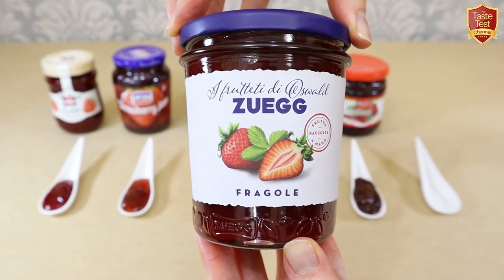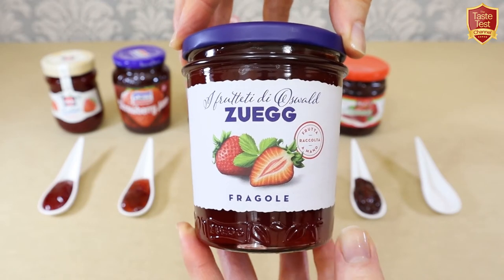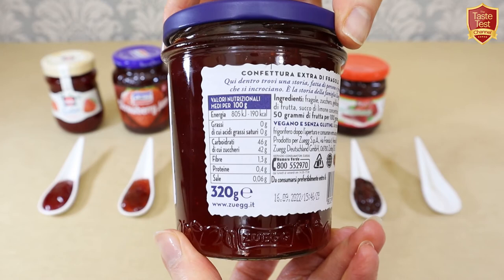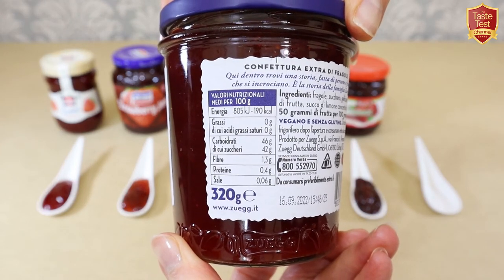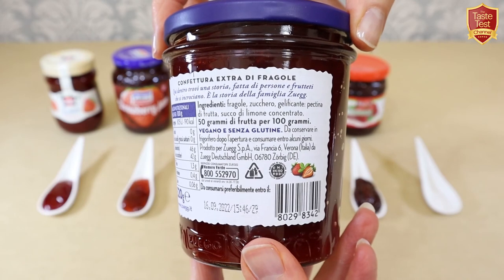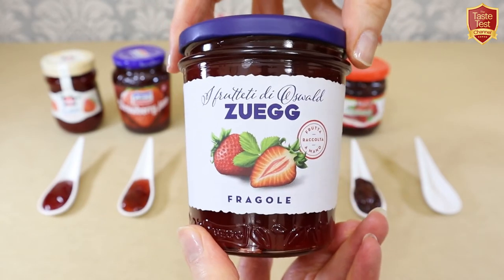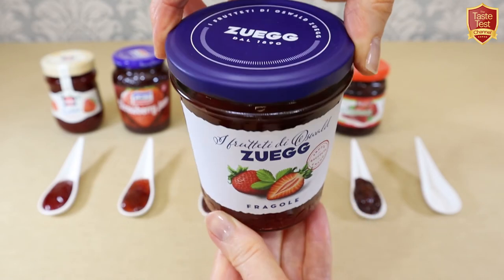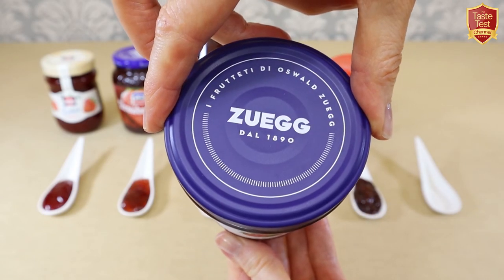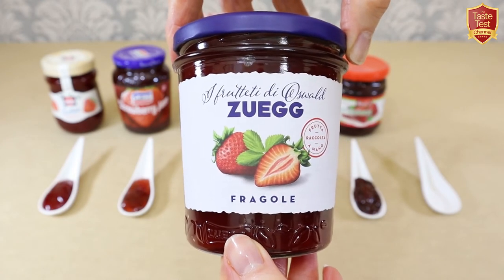Finally from Italy we have Zooegg Jam, made from the orchards of Oswald Zooegg. A family-run company started in 1890, Zooegg have a strong focus on optimising terrain, soil and climate to grow the perfect fruit in their orchards in the north and south of Italy. Today their fruit-based preserves, snacks and juices are popular across Europe and sold worldwide. Fruit content is 50% with simple ingredients: strawberries, sugar, fruit pectin and lemon juice.